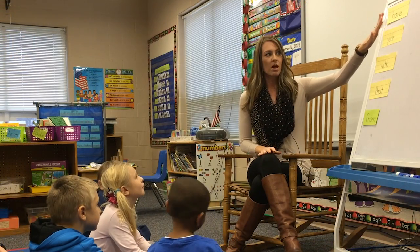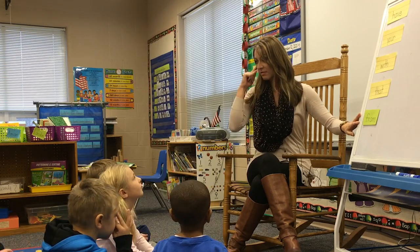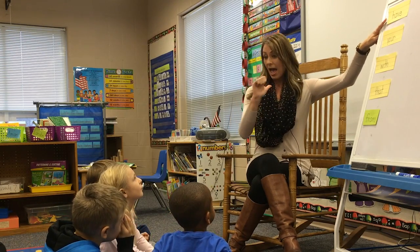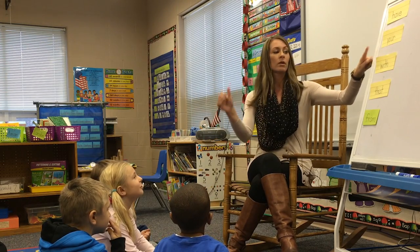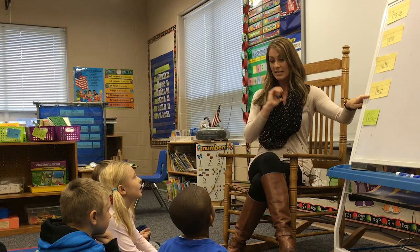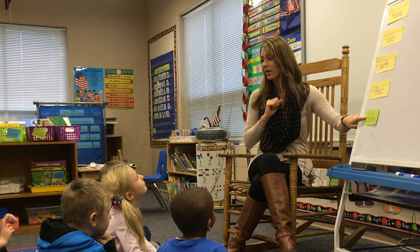Now that we've used them all in a complete sentence, I want you guys to repeat the words after me. Ready? Listen first. Here we go. Have. Your. With. That. From. Very good.